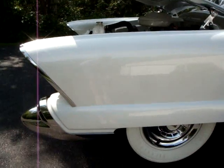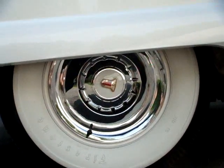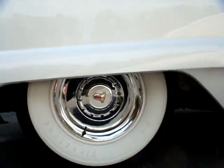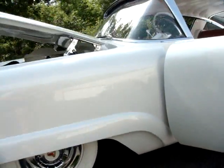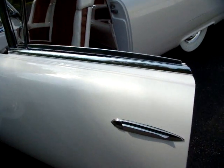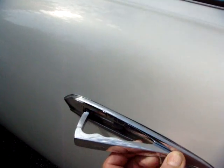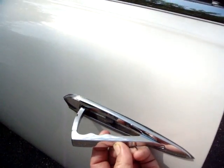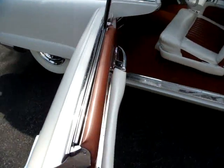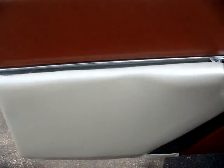Deeply hooded headlights would show up on many later Ford products. The XM-800 sports unique bright wheel covers with the Mercury medallion adorning the centers. The exterior door handle seems to appear from nowhere at a touch to let you inside the XM-800. On the inside, the door handles are cleverly fared into the armrest of the door panels.